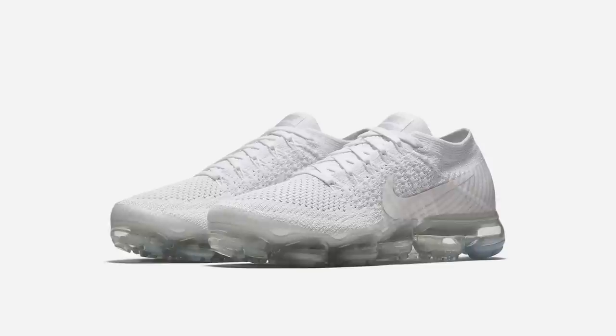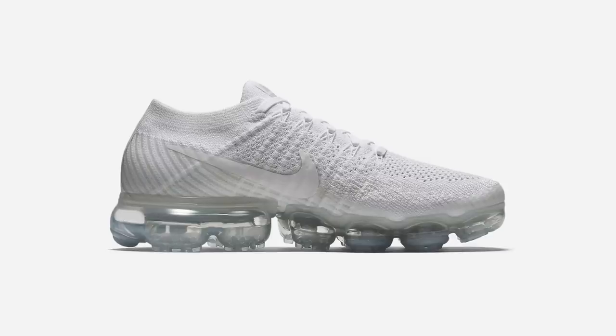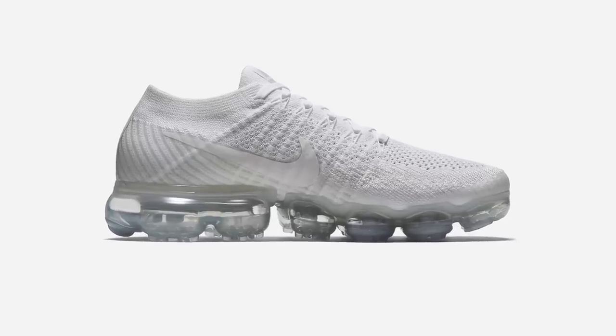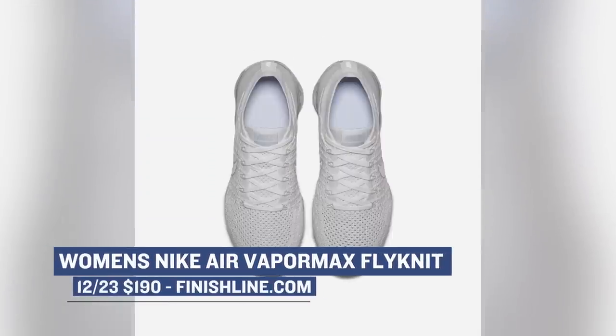There are a few rumors of different shoes dropping on Saturday, but the only one I can confirm is the Nike Air Vapor Max Flyknit. This one is a women's release and it's going to rock that sail and light bone colorway that looks pretty clean. Those will cost you $190 for those over-exaggerated air bubbles and that Flyknit on the upper.